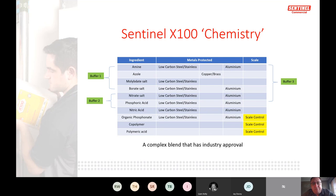X100 is a complex chemistry — positioned at the premium end of the market, designed as the Rolls-Royce of inhibitors. It uses multiple ingredients to protect low carbon steel and stainless steel in different ways simultaneously — not just one mechanism. That complexity is why it has lasted so long in the marketplace: it does what we say it does, and we always stand by it.